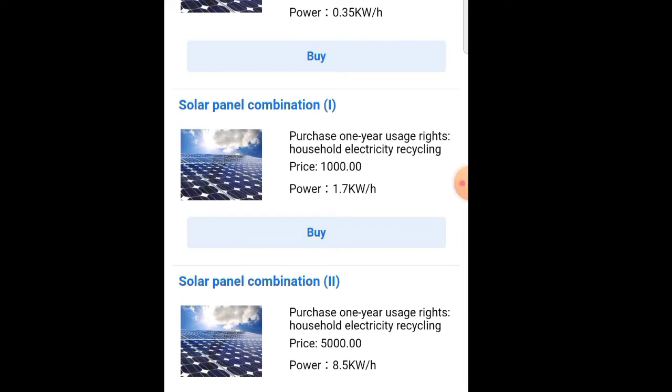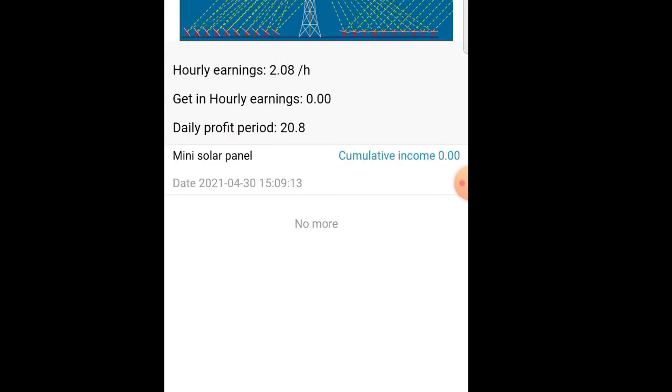What app do you want? The app is Sunlighten. In this app, we will sign up for 300 rupees.